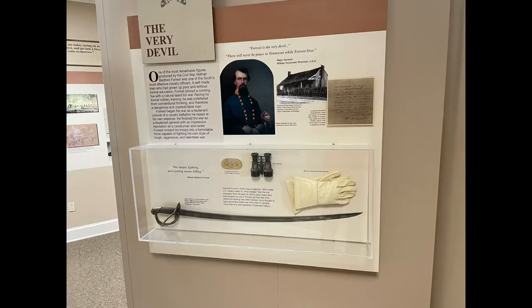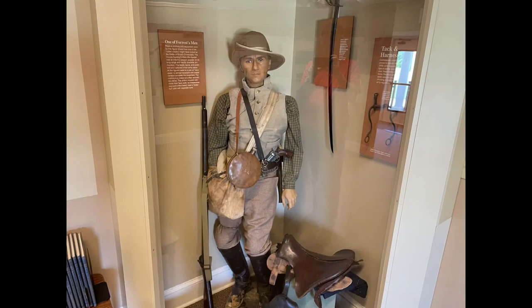Here we have the cavalry officer's sword and field glasses and gloves, possibly much like the ones Forrest would have used when at Bryce's Crossroads. Here's a great representation of a Confederate cavalryman like those that would have been at Bryce's Crossroads. The museum does an incredible job of presenting the story of before, during, and after the battles.